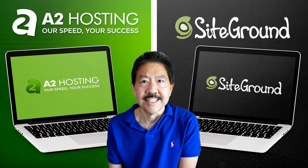Hi everyone, this is Michael James, editor for webhostingcat.com, and in this video we're taking a look at A2 Hosting vs SiteGround. How do these two web hosts compare and which one should you choose? Let's take a look.